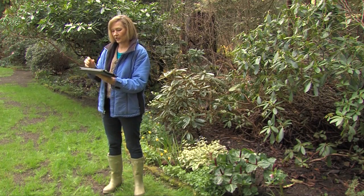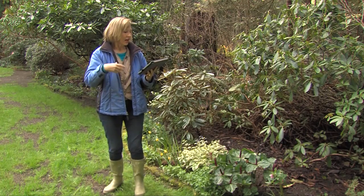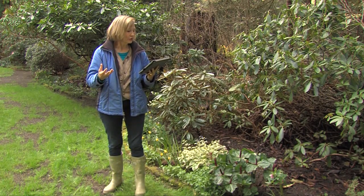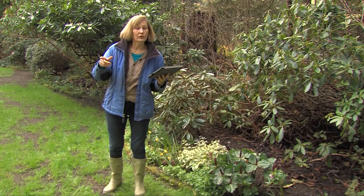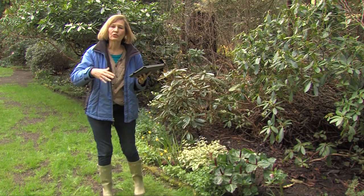So let's see today what I've got here. The question today is: how can I grow perennials when all I have is shade? Perennials, if you're a beginning gardener, are plants that return year after year.